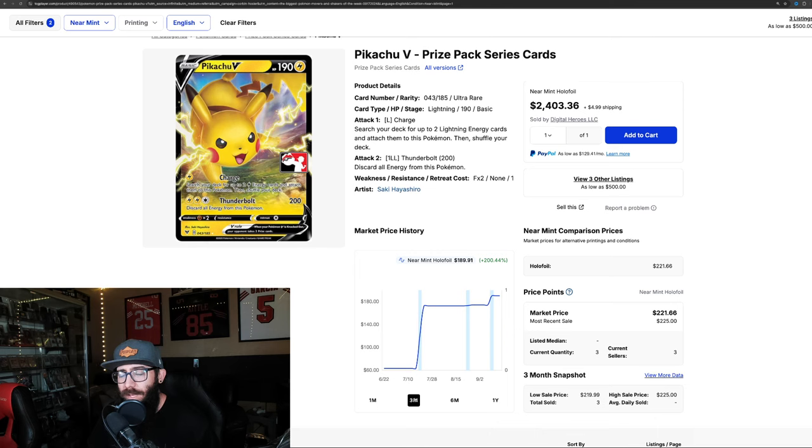It's about 200% on the year as well, so most of this growth is coming recently. Check out this listing right here — obviously this is not going to sell at this price, but somebody has this listed for $2,400.